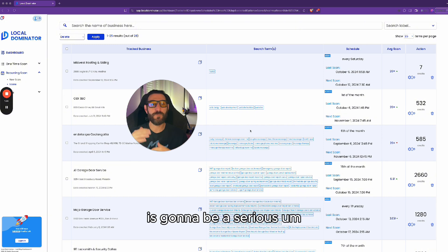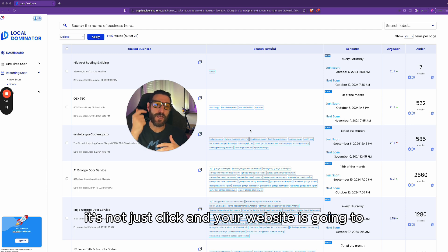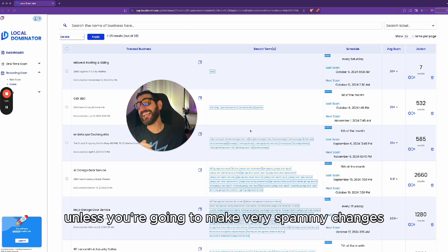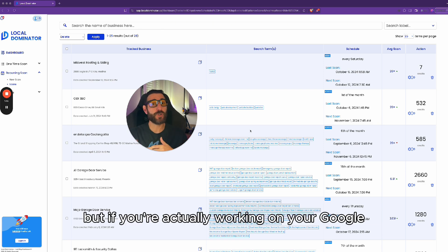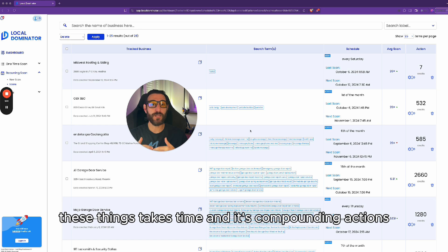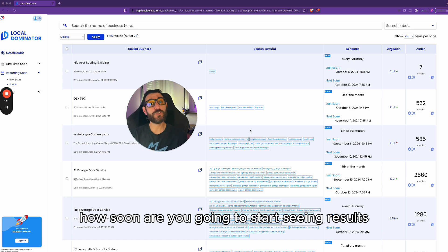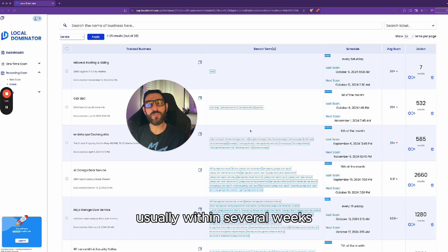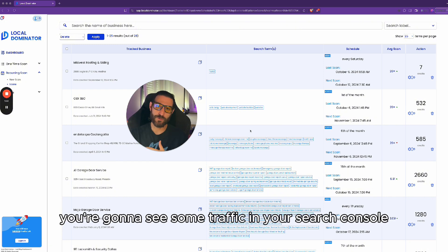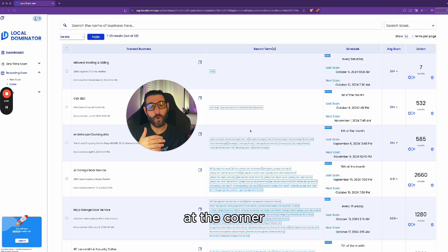I'm going to show you all the steps. When you're optimizing Google, it's not just click and your website ranks number one. If you're actually working on your Google My Business and your website, these things take time. It's compounding actions, one on top of the other, that will eventually get you the rankings. How soon will you start seeing results? Usually within several weeks you'll start seeing some movement and some traffic in your Search Console, but to dominate your market will take some time.